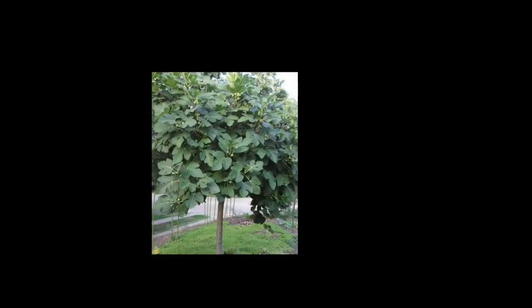My favourite trees are fig trees — hardy, fruit bearing, and low maintenance.